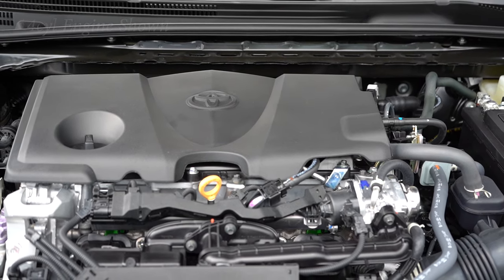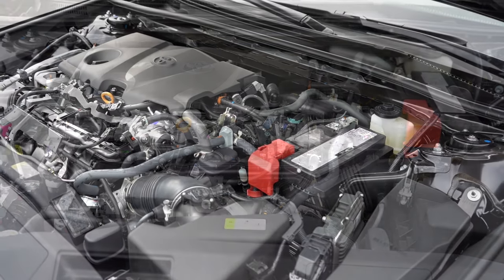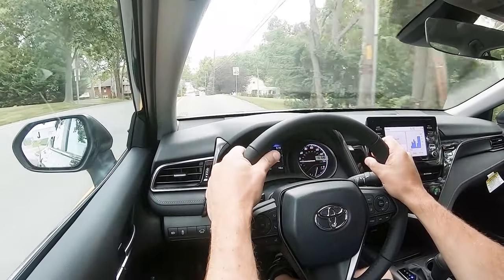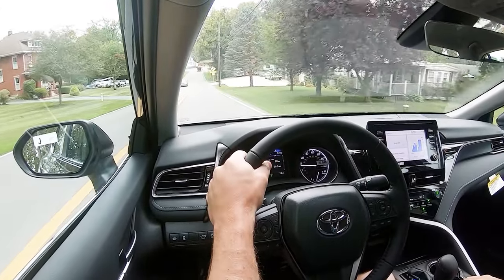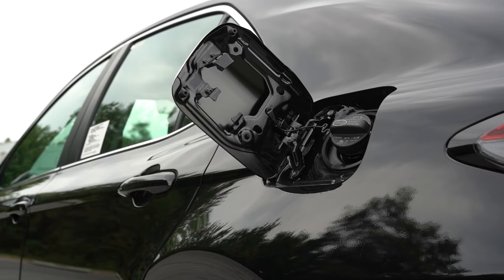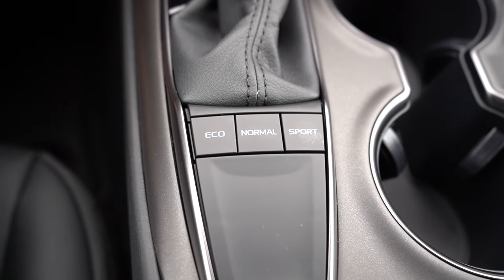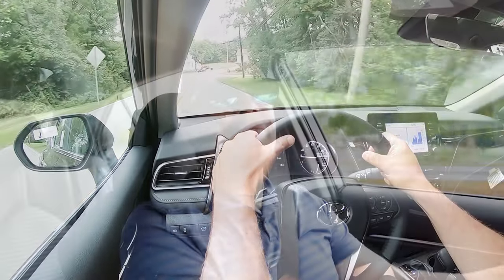The other powertrain — for the V6 trim levels — is a 3.5-liter naturally aspirated V6 putting out 301 horsepower at 6,600 rpm and 267 lb-ft of torque at 4,700 rpm. Power goes to the front wheels only through an eight-speed automatic with paddle shifters. Zero to 60 for that one is 5.8 seconds — pretty impressive — with MPG of 22 city / 31 highway on regular unleaded. There are also drive modes — Eco, Normal, and Sport — adjusting shift points and throttle response.